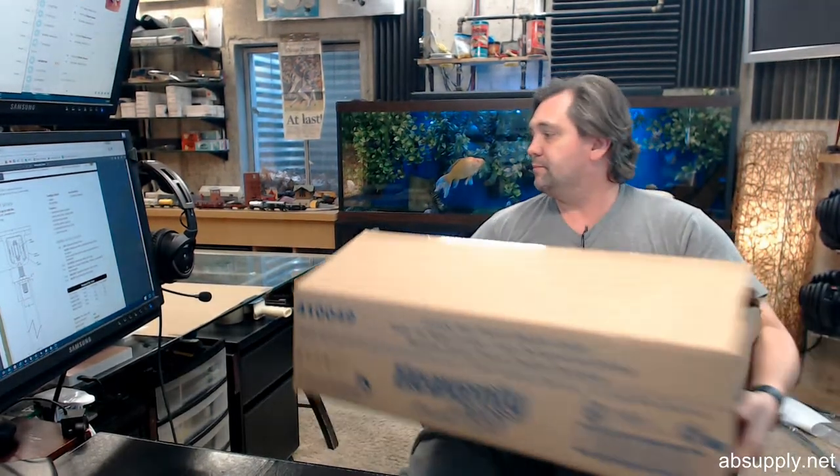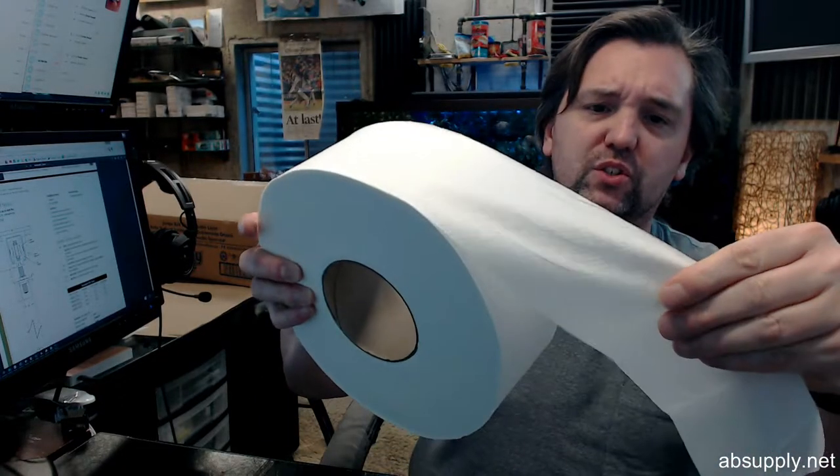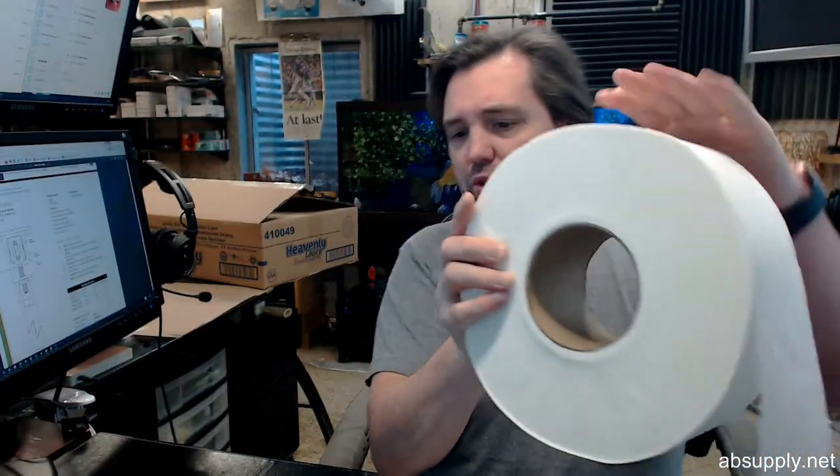I'll take a roll out and move this box out of my way. When you first see the material, you're impressed with how soft it is — there's no doubt that it's very soft. Double layer — that's immediately obvious as well.